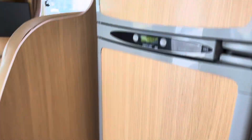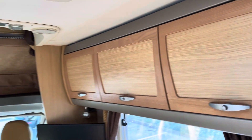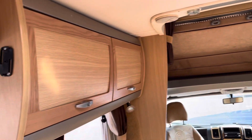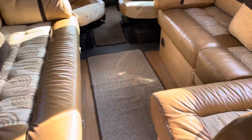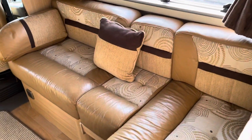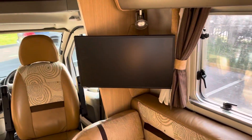There's a fridge, freezer, overhead locker space. This space can also be turned into another double bed — good size. There's also another TV.